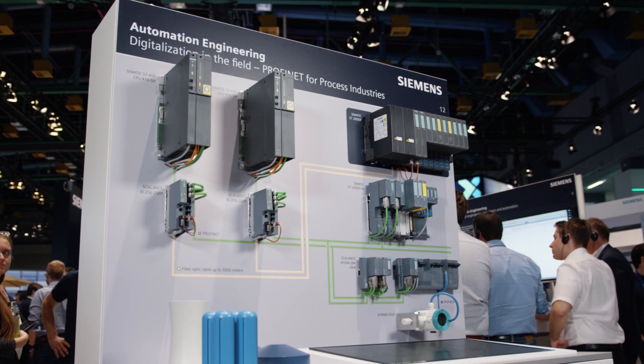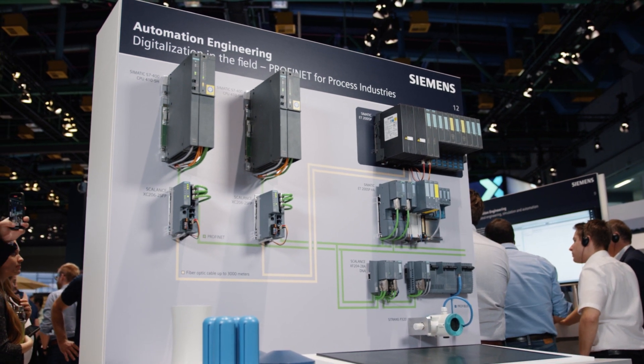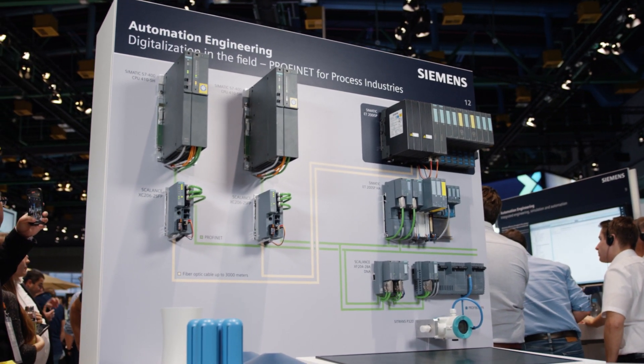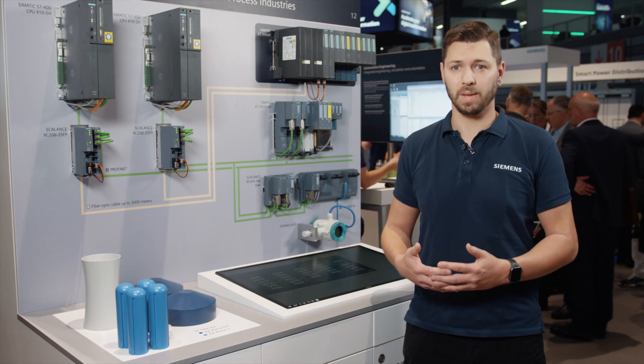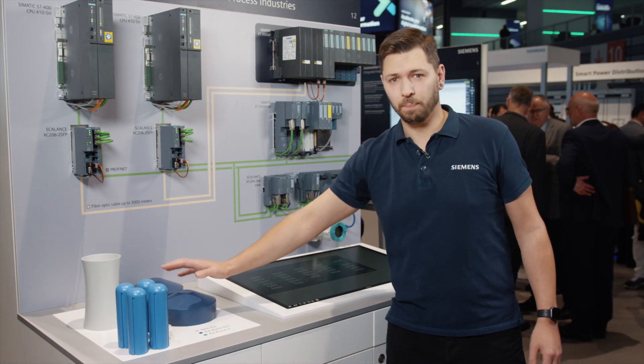Can Profinet handle explosion hazards of up to Zone 1? Yes. Our Profinet story is now complete in every respect with this new addition to our remote I/O stations — regards from this year's SPS. Here we show why Siemens offers the right Profinet peripherals for every EX zone. Profinet for any hazard zone, without any additional couplers of any kind.